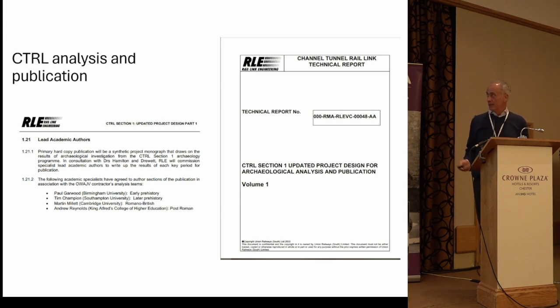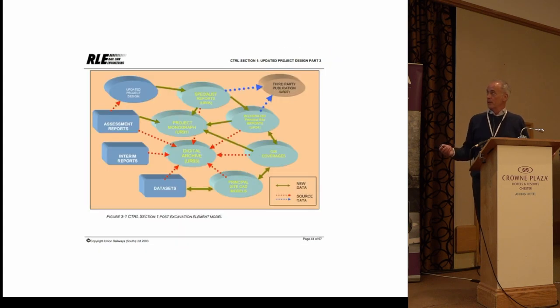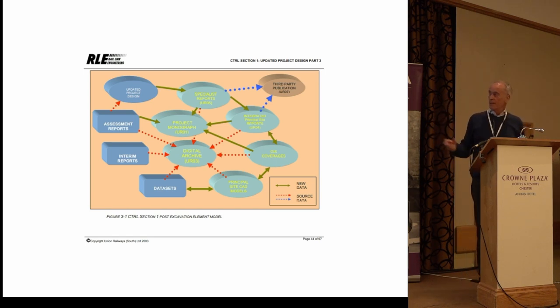That's available on the ADS archive. The slide outlines the organization of all those different parties together and how those led to the final publication and outputs.